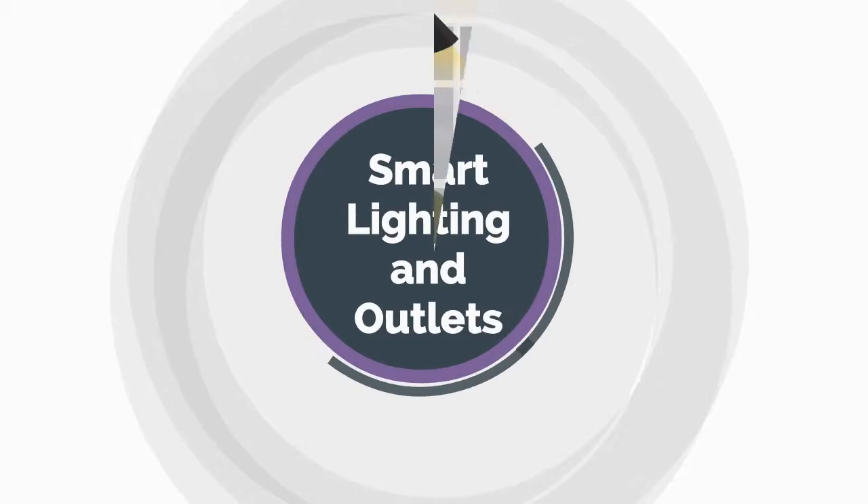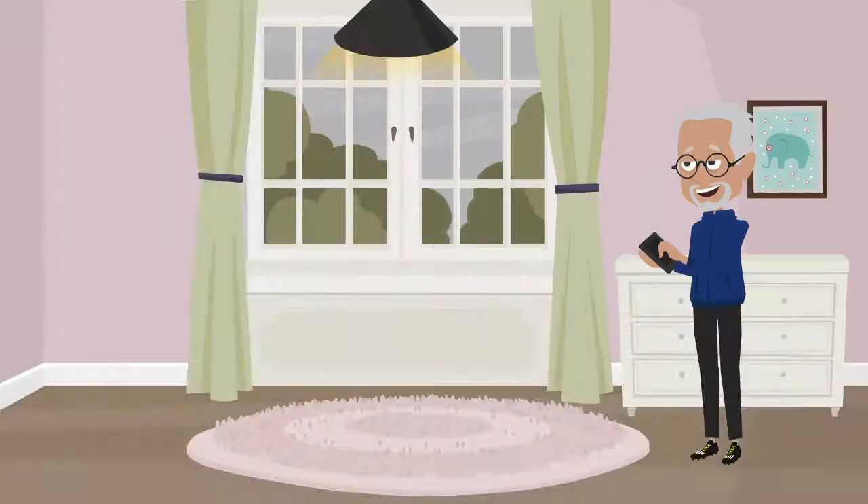Smart Lighting and Outlets. A smart light switch or plug is an effective tool to keep disabled people away from electricity leakage or electrical fire.